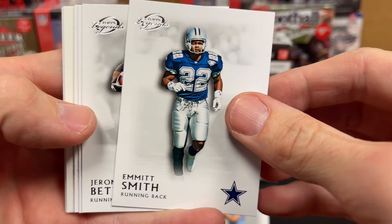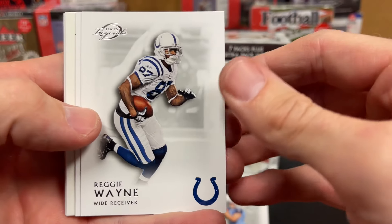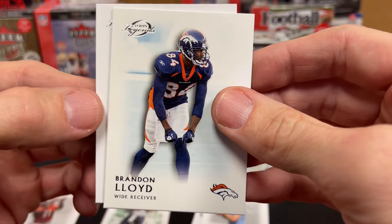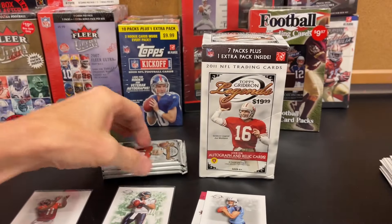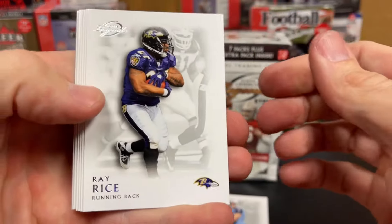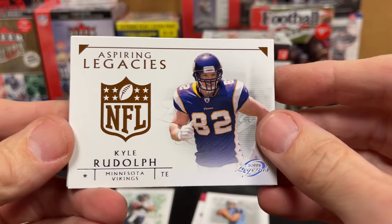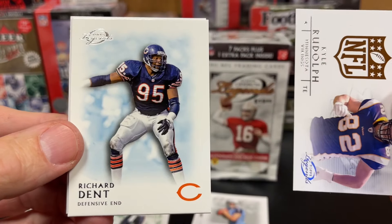Emmitt Smith. I kind of like the sleek look with the background — there's not too much going on, they kind of faded it out. Reggie Wayne, Joe Flacco, Brandon Lloyd, Jernigan, Ray Rice, Ben Roethlisberger. Aspiring Legacies — great tie-down though. Richard Dent.